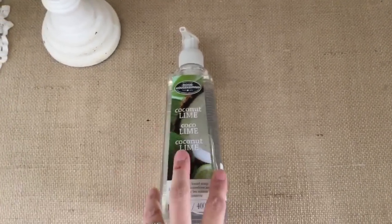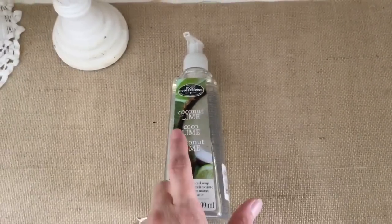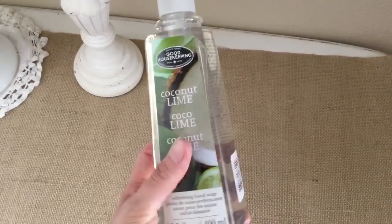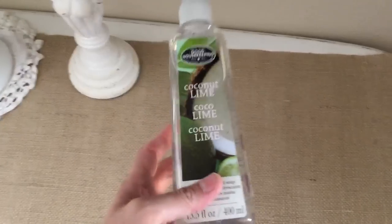I like to just buy these — they're easier and I can switch them out with the different seasons. This coconut lime one smells really good. I really like these soaps from Michael's.